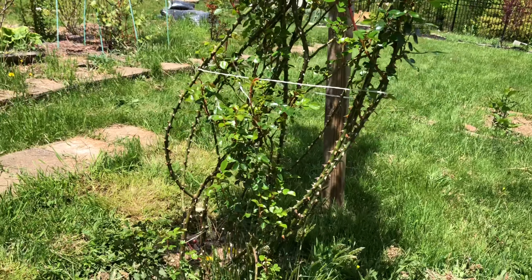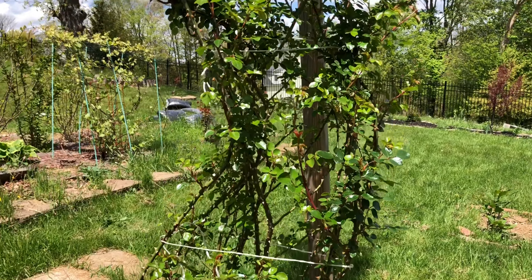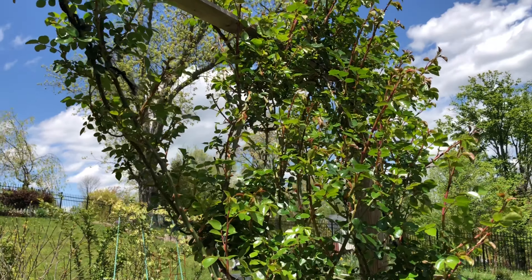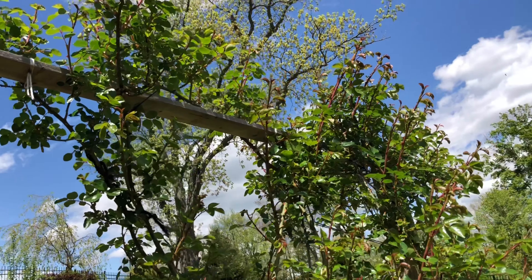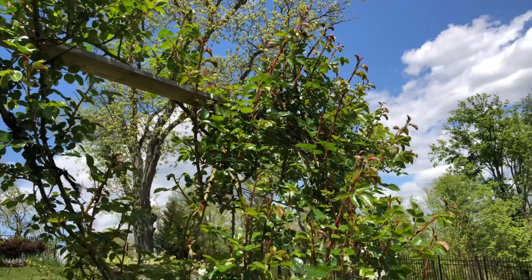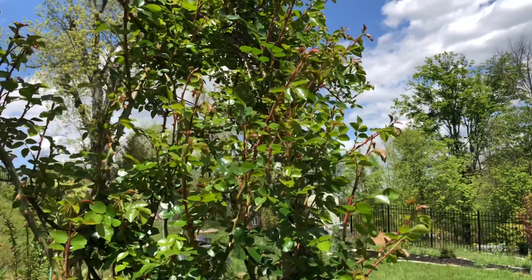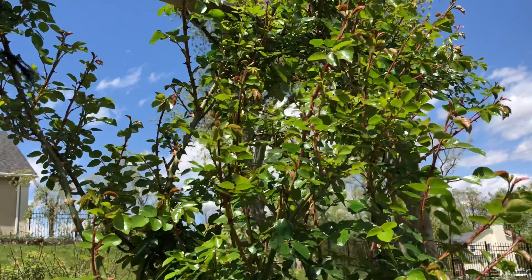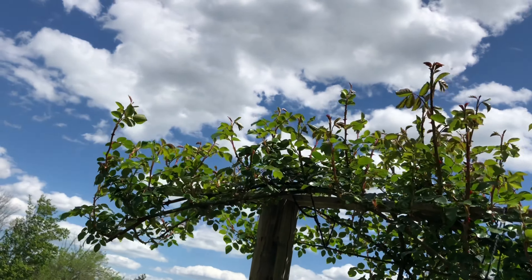This is the new climbing rose. I just wanted to show you — I think trimming helped a lot to develop better new shoots. See how beautiful they are looking — on this side too.